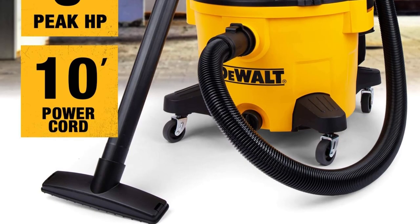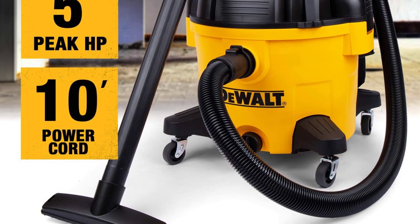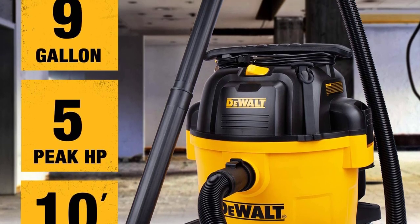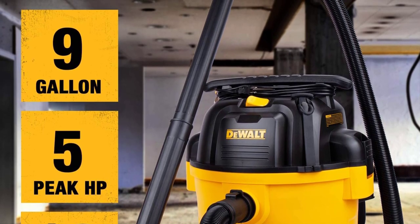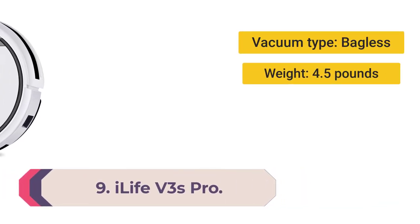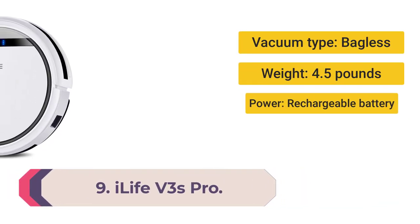Anyone who's wrestled with wrapping a seven-foot hose around a wet/dry vac only to have it come undone will appreciate that subtle but important feature.